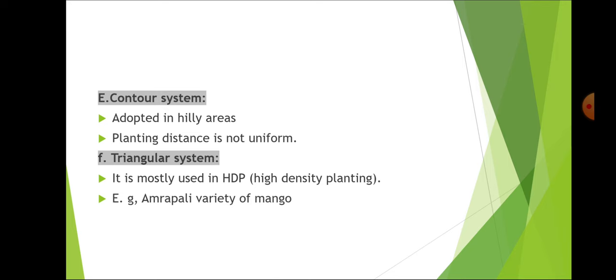In contour system, adopted in hilly areas, planting distance is not uniform. Triangular system is mostly used in high density plantation — Amrapali variety of mango is planted through this triangular system.